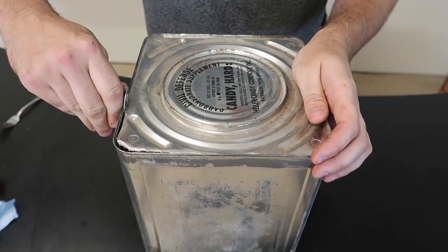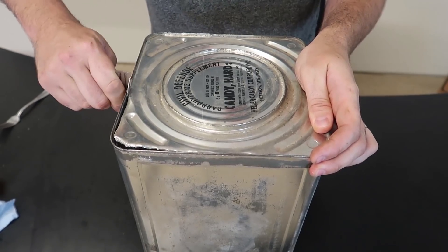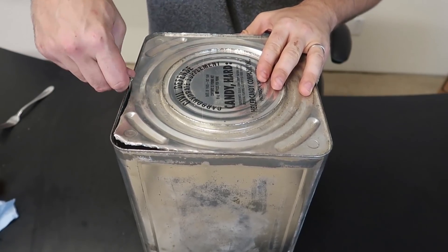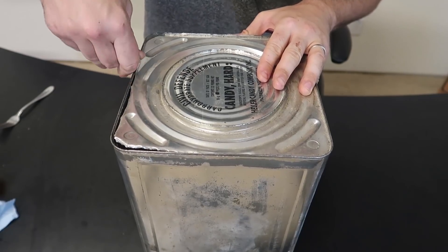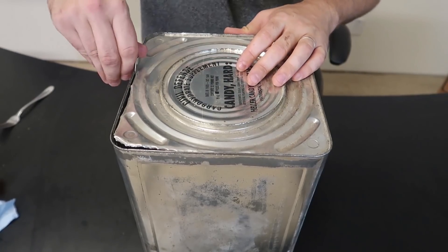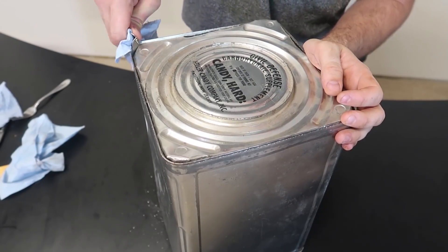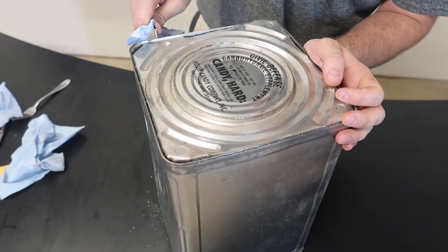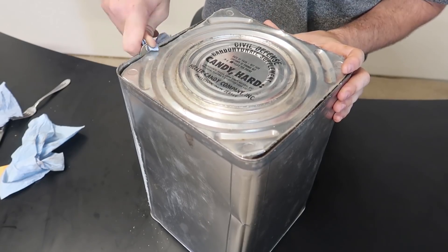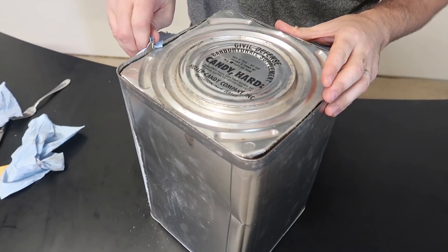It smells so good right now. I actually never seen anyone on the internet, at least on YouTube, open one of these before, so I'm pretty sure I'm the first — at least that's what I believe from my research. I'm getting tired; I should put gloves on because after a while, such a big can, you will get tired. Guys, almost a 55-year-old time capsule. It's been waiting to be opened for 55 years. My hand is so tired, but it's okay — building the suspense.